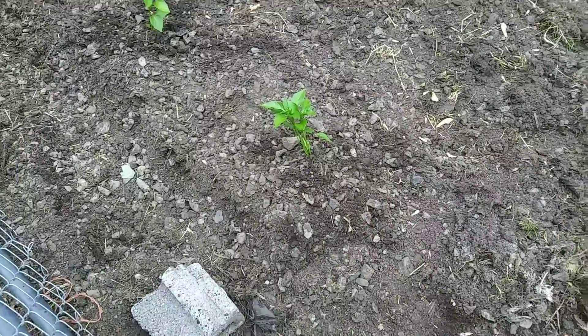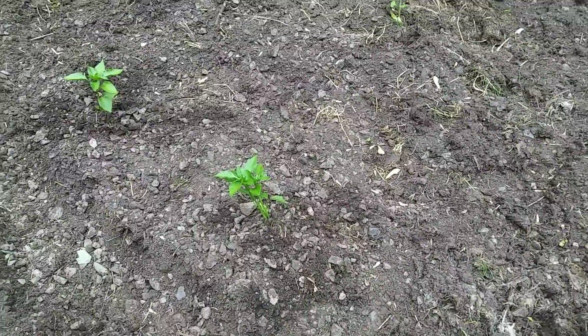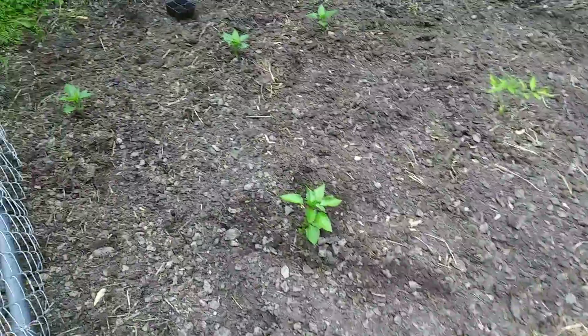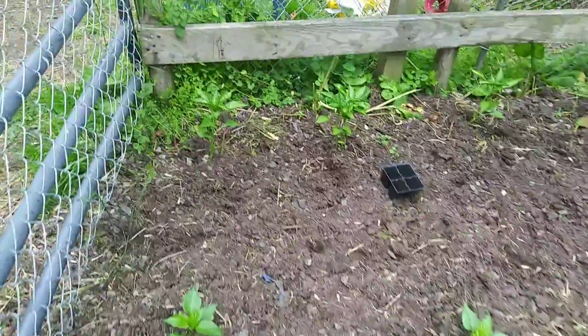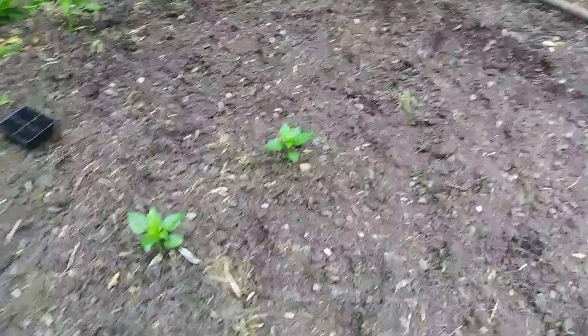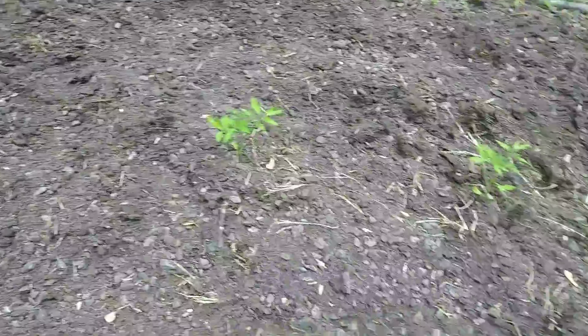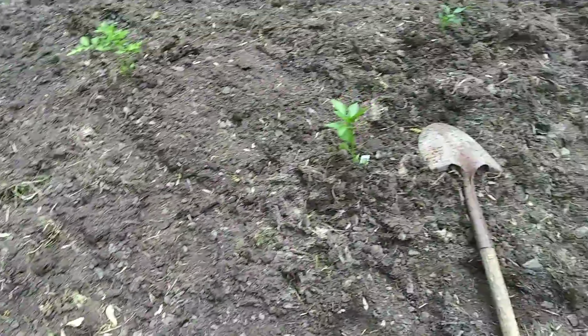All right you guys, it is Monday, May 3rd. I wanted to bring you out real quick and show you what we've done. We've planted some more — he went to Tractor Supply and a produce stand, a little mom-and-pop greenhouse, and we bought some tomato plants. We have green peppers and a couple of hot peppers, I'm not sure which is which.